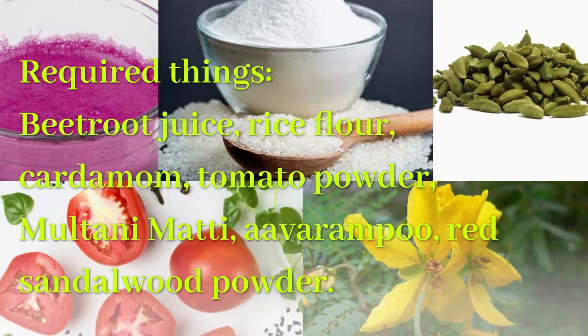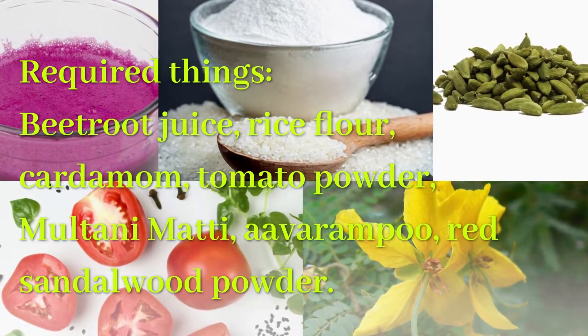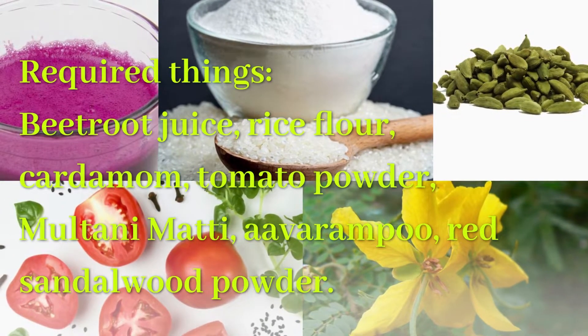Required things: Beetroot Juice, Rice Flour, Cardamom, Tomato Powder, Multani Mitti, Avar Ampu, and Red Sandalwood Powder.